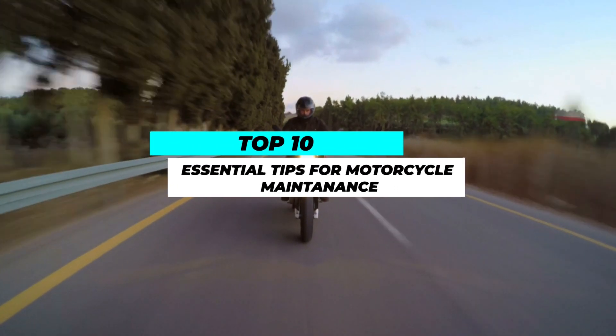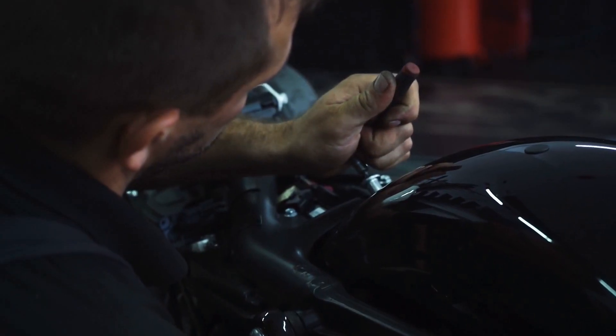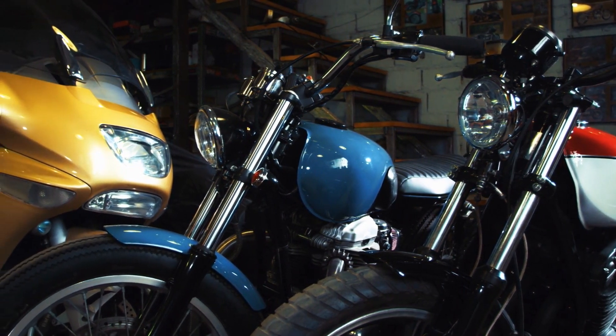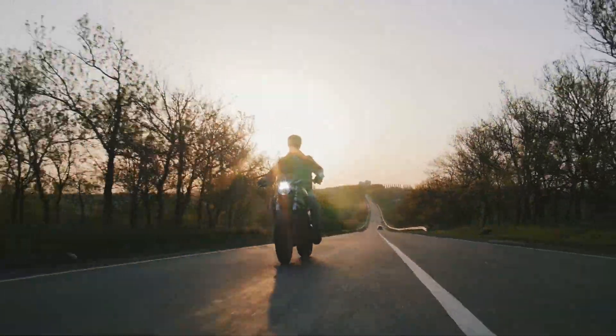In this video, we delve into the world of motorcycle maintenance and unveil 10 essential tips that will keep your motorcycle running smoothly and robustly for years to come. We've covered everything from basic care routines to more advanced techniques. So gear up, and let's explore the art of motorcycle maintenance.